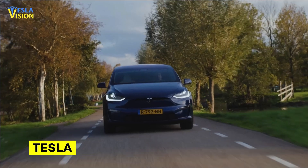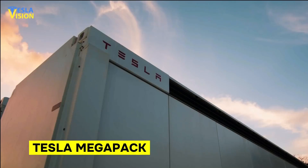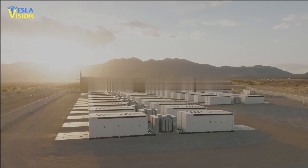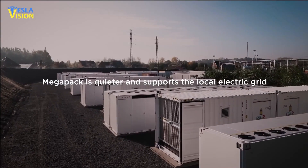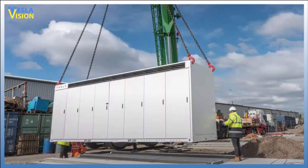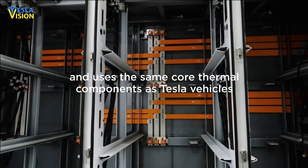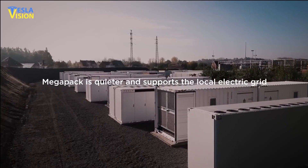Tesla is not just a car company — it is the most revolutionary energy company in the world today, and the Tesla Megapack is the future of energy storage. This new technology is set to change the game and make energy storage more efficient, sustainable, and accessible to everyone. With its advanced capabilities, the Megapack can be installed 10 times faster compared to other existing storage options. It is designed to have multiple components — such as battery modules, terminals, inverters, heat management systems, and wiring — all housed within a single unit, making it a convenient and integrated solution for large-scale energy storage needs.